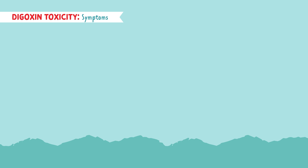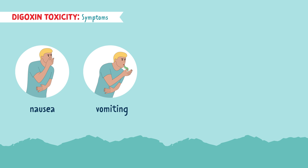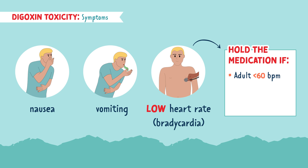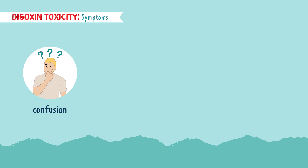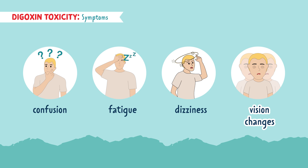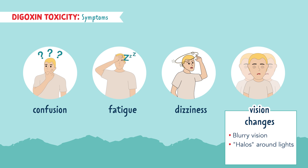The symptoms of Digoxin toxicity are nausea and vomiting. The heart rate is too slow — meaning the effect of the medication was too strong. This is considered low when it's less than 60 beats per minute in an adult, less than 70 beats per minute for a child, or less than 90 beats per minute in an infant. Any confusion, fatigue, or dizziness should be reported. The NCLEX loves to test on vision changes: if a patient on this drug reports blurry vision, halos around lights, or color changes, think Digoxin toxicity.